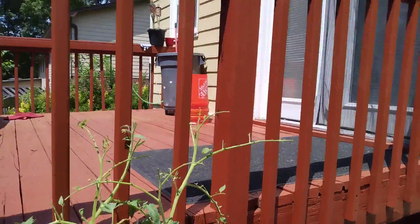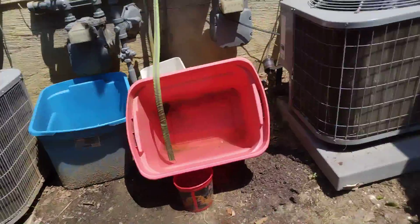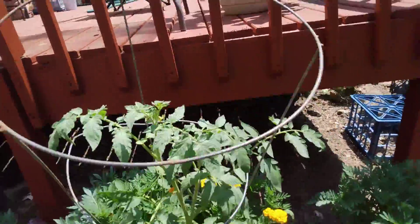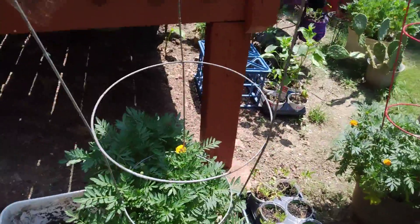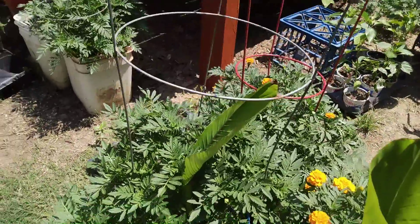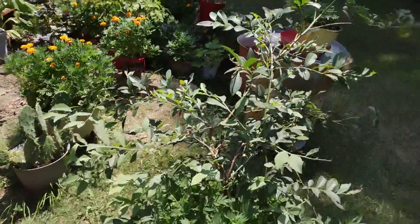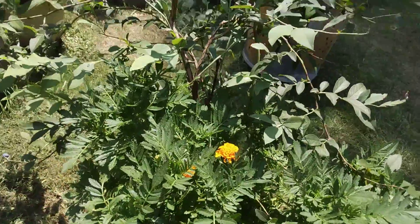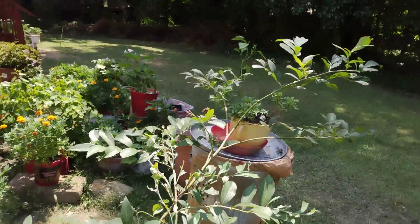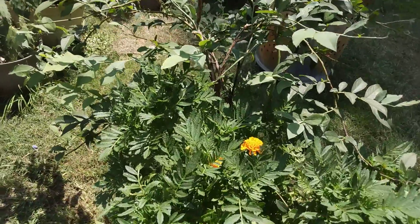This plant has a worm on it eating it — I'll find that later. We have more tomato plants and marigolds, marigolds, marigolds. I even put them in with the blueberry bush. The birds are kind of eating the blueberries before I can get to them, but it is what it is.